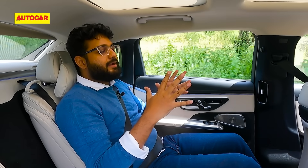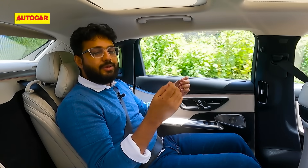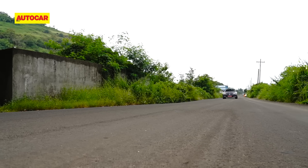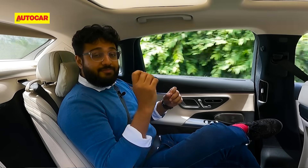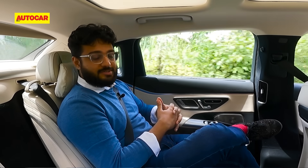Mercedes wants to make it a blend — they want people to sit in the back but also drive it on the weekends. However, the hero is undoubtedly the back seat. Seat comfort and amenities are all well and good, but what about ride comfort? It is a very important aspect on a long wheelbase car, definitely on the long wheelbase E-Class.